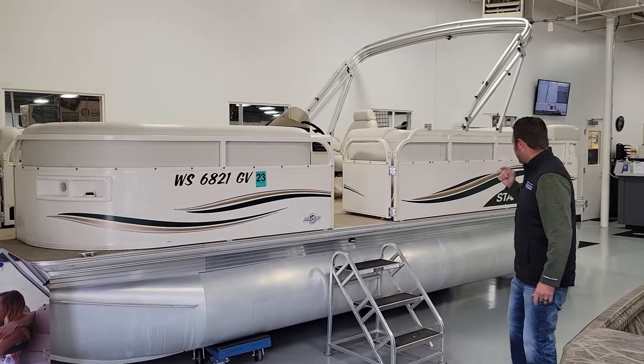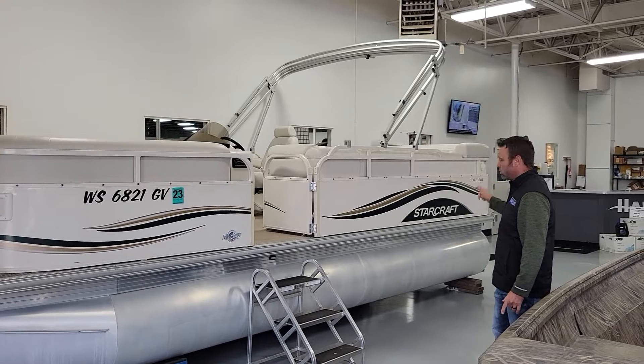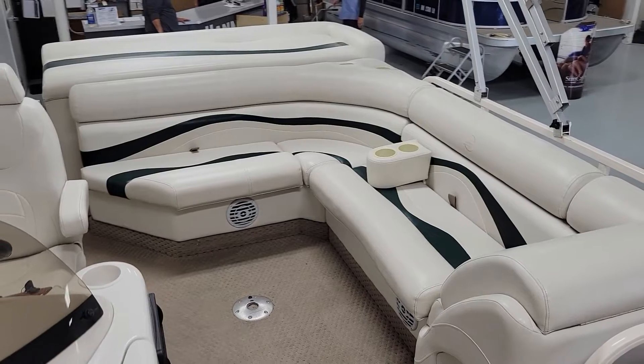Hey guys, Tom here at Hanes Marine. Today I want to show you this 2005 StarCraft 206. The only way to describe this boat is clean — it is immaculate inside and out.